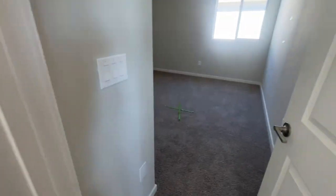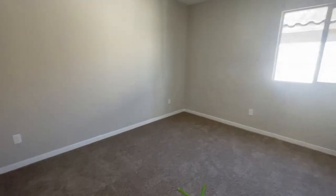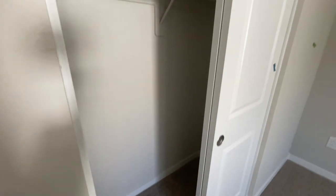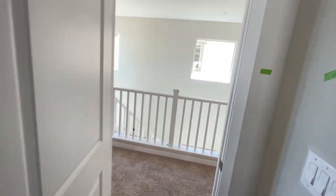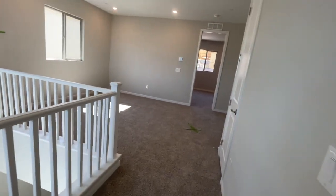Here is bedroom number three — these are pretty good size, maybe 14 by 14. Again, pre-wired for a ceiling fan, though this one doesn't have as big of a closet. In Summerlin West, they have fire sprinklers — if it reaches 155 degrees in that room, the fire sprinkler will go off only in the location where the fire is.